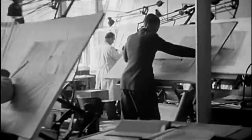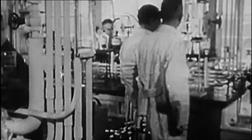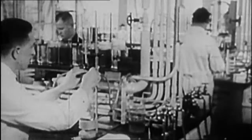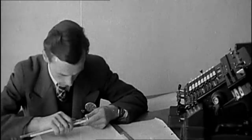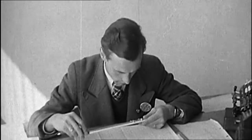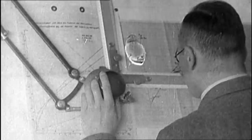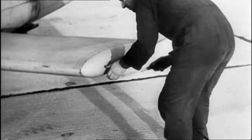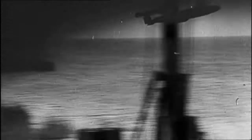In Peenemünde, a small town on the Baltic coast, a crack troop of some of the Reich's most able brains had gathered to devise new weapons of mass destruction. They started research in three areas: a rocket, a super gun, and a pilotless plane. What they came up with was the most technologically advanced weapon Britain had ever faced — the V1.